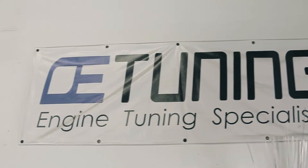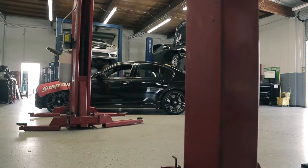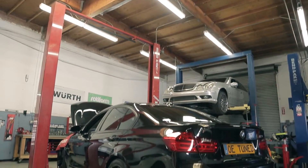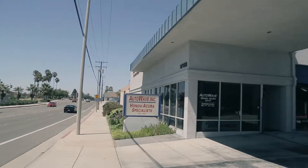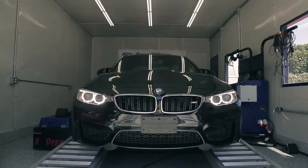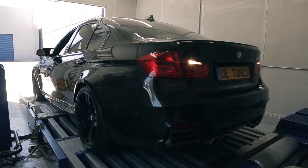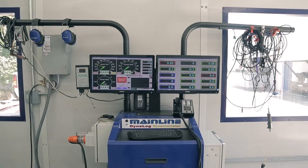My name is Dennis Johnson. I'm with OE Tuning and I'm in sales and product development. What we do at OE Tuning is European exotic performance software. The facility that OE Tuning uses is AutoWave. We're here in Huntington Beach and this is a state-of-the-art dyno with full lab, full facility, full data logging.